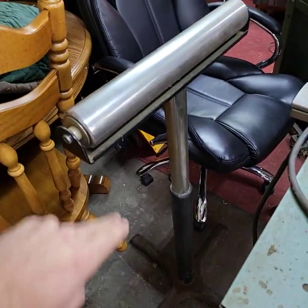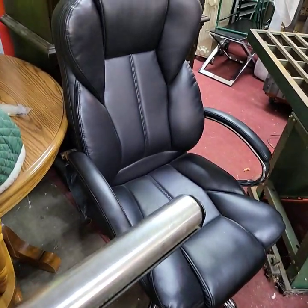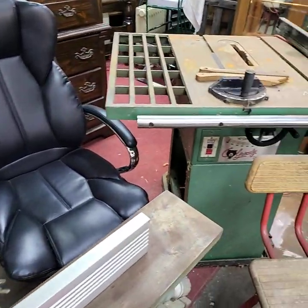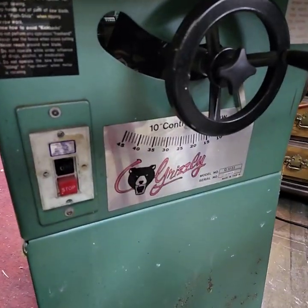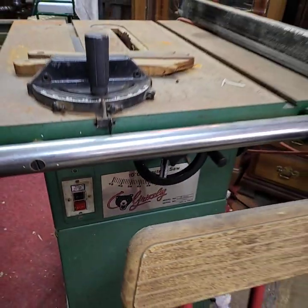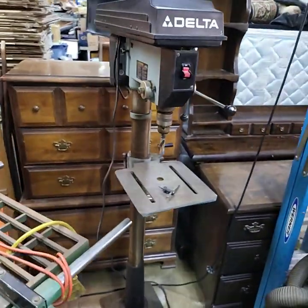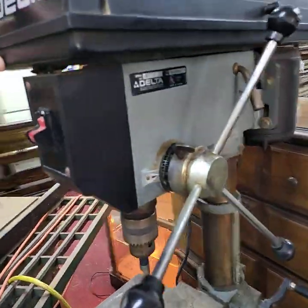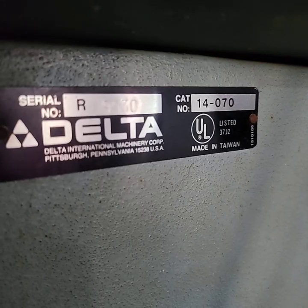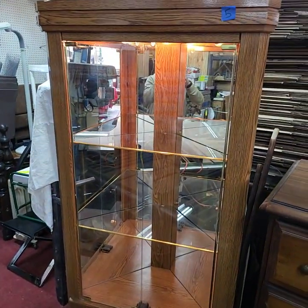Nice Delta jointer today, six-inch motorized. We have a heavy heavy-duty base — it's not one of those ones you get nowadays. Nice office chair, five-wheel. Grizzly table saw, model number G1022. Shop stool, and a really nice Delta drill press, heavy duty.